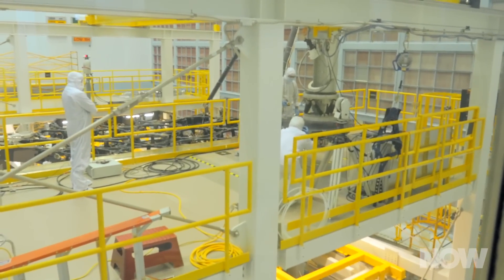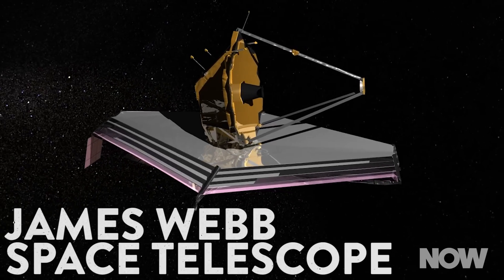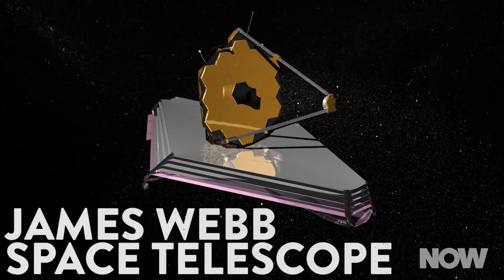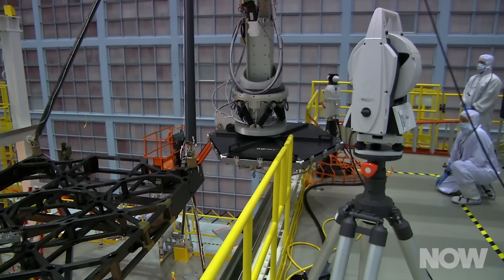This space telescope is truly a marvel of international cooperation. 14 different countries worked on this project, and in the US alone, 27 different states plus the District of Columbia have all contributed. All of this work is to support an incredibly ambitious mission.